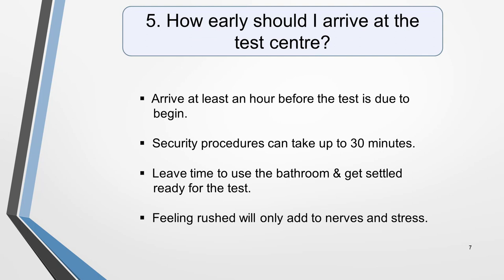Question 5. How early should I arrive at the test centre? Security procedures can take up to 30 minutes, so it's sensible to arrive at least an hour before the test is due to begin. This will give you plenty of time to be checked in, to use the bathroom, and to get settled as calmly as possible for the test to start. Feeling rushed will only add to nerves and stress.